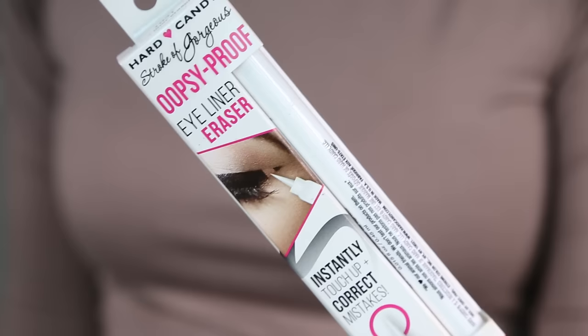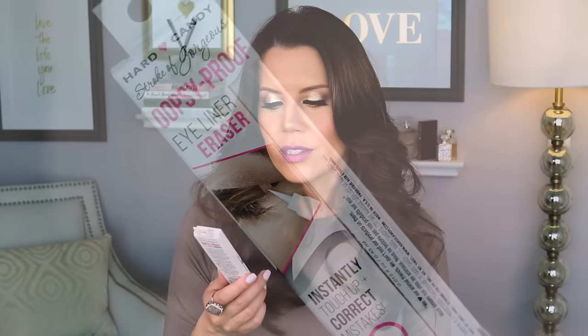If you screw up your makeup — and it happens to us all, those days where your eyeliner is just not doing its thing — something like this could really be nice to have on hand. This is called the Stroke of Gorgeous Oopsie Proof Eyeliner Eraser, which will instantly touch up and correct mistakes. Maybe I need to try doing really awful liner on camera and show you guys if it actually works better than a cotton swab and a little cleansing water.